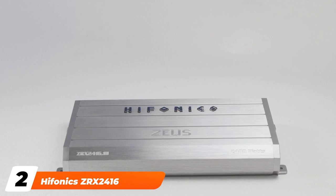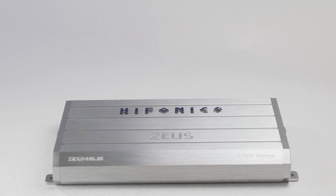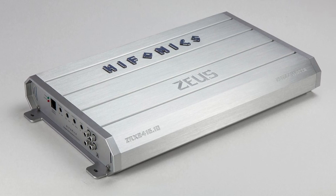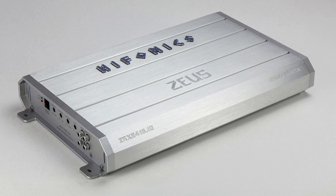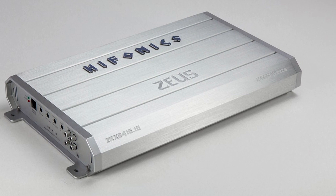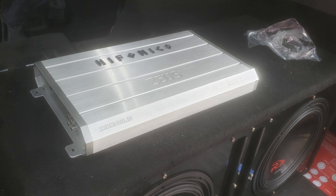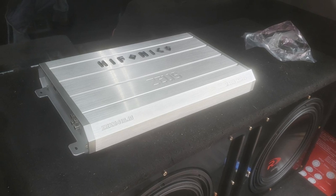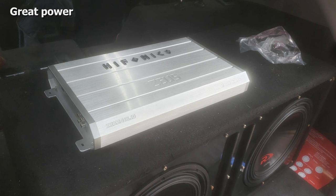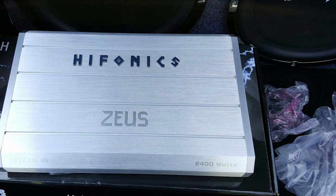Moving on to number 2, we have the Phonix ZRX 2416. Zeus series amps from Phonix are known for delivering full-range audio made especially for music enthusiasts. The Phonix ZRX 2416 is a 2400 watt Class D amp that comes with a high-quality Phonix heat sink, MOSFET power supply, illuminated Phonix badge, diagnostic indicators, remote level control, low-level RCA outputs and inputs, and more.